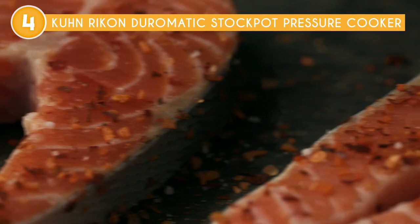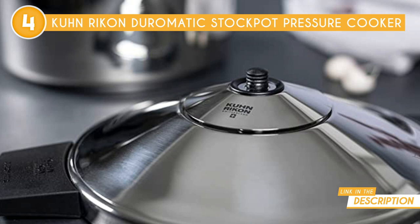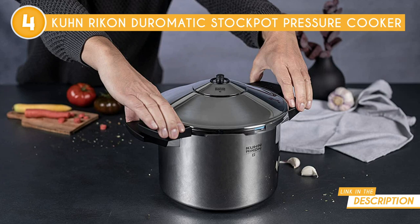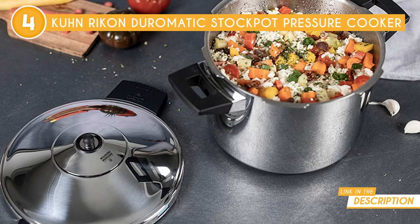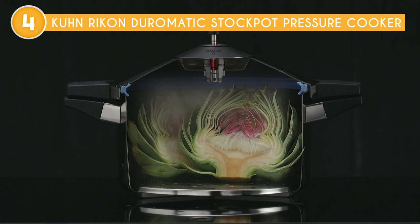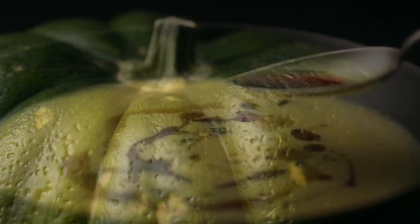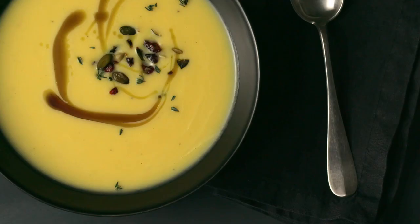Featuring an 8.45-quart capacity and an 11-inch base, this cooker offers a generous cooking surface comparable to that of a 12-liter cooker. Its broad and shallow form is well-suited for various cooking activities, including searing. The straight interior design provides ample cooking surface, ensuring even heat distribution and preventing uneven cooking. One standout feature of this cooker is its pressure gauge, a spring valve that opens automatically during cooking. The gauge displays one red line for low pressure at 8 psi and two red lines for high pressure at 15 psi, allowing you to monitor and adjust the cooking process accordingly. The only drawback with this model is that it's quite silent, so you'll have to monitor it to determine how much pressure is applied.